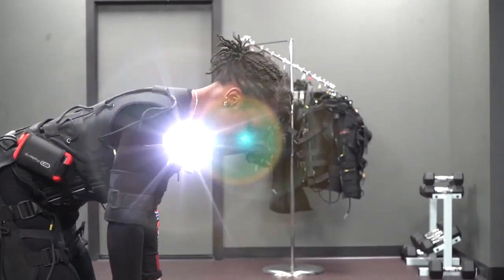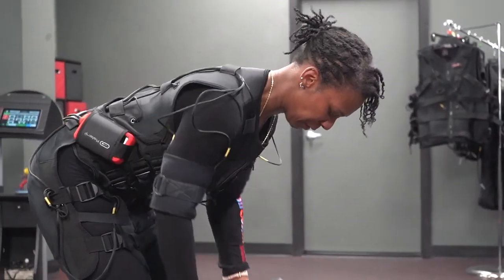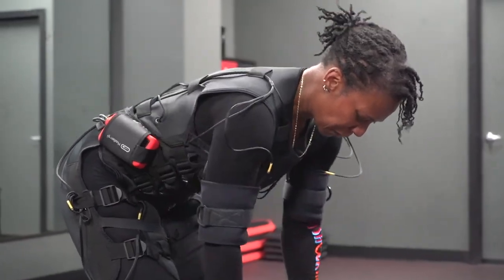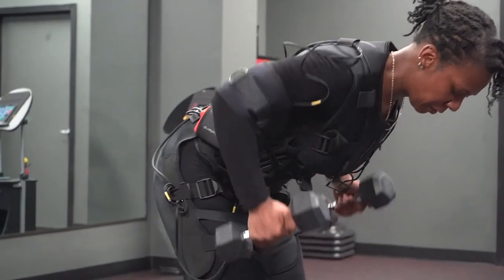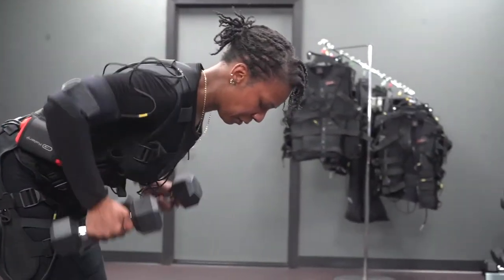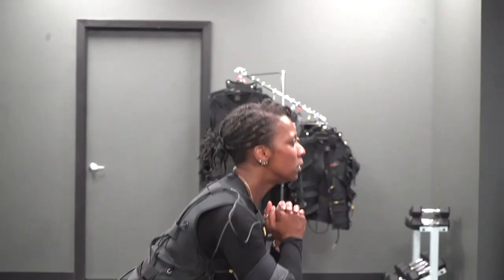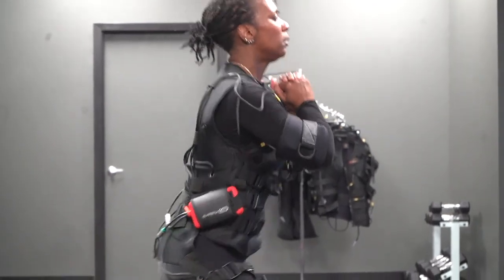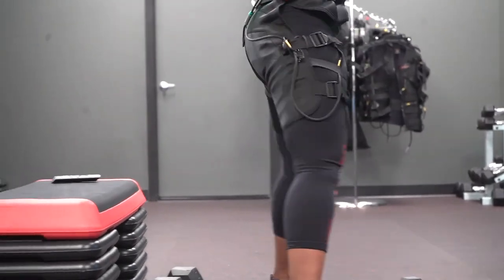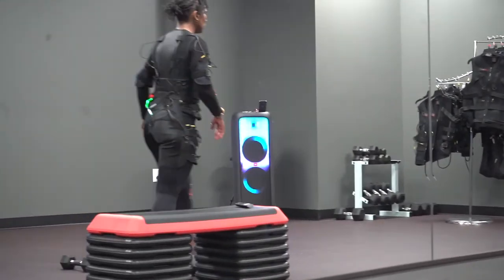Question number four: is EMS safe? Generally speaking, the electrical currents you are exposed to are completely harmless. The neural mechanism behind EMS is the same as your body's own — the only difference is that the electrical signal causing the muscle to contract is applied externally. Prior to attending your first session at Body Shock Studios, one of our team leads will discuss any medical conditions that may leave a potential client ineligible to participate.